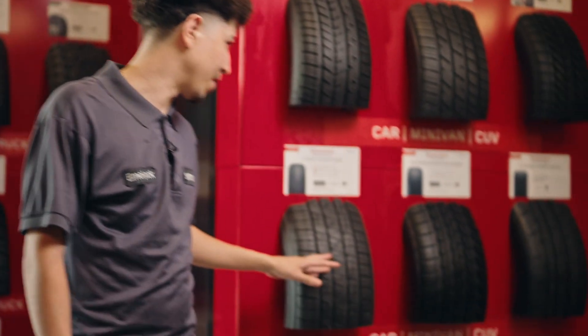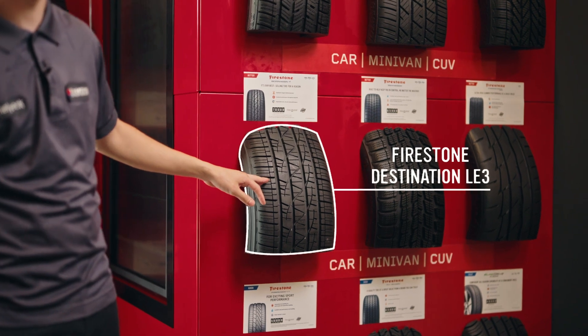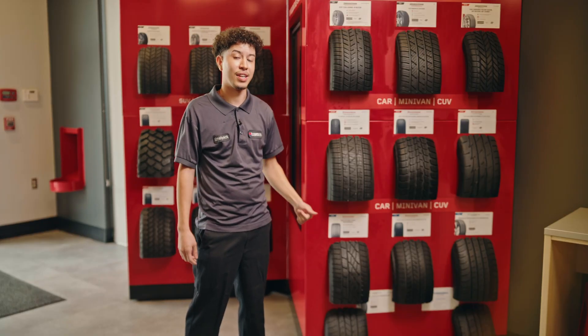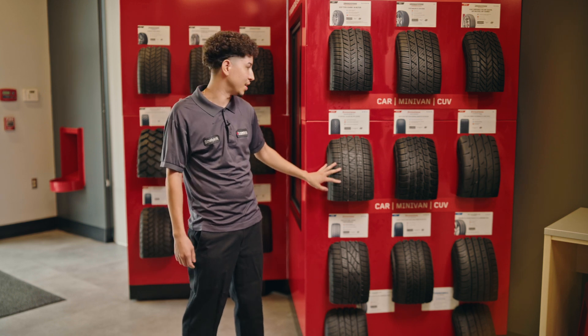For cars and minivans, we have the Destination LE3s. This is one of our best-selling tires, and the reason being, it's long-lasting and also very comfortable. A lot of our customers like these.